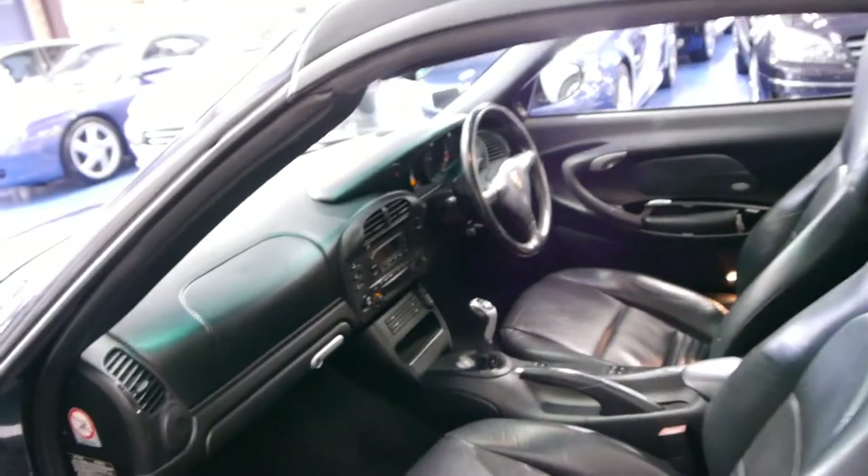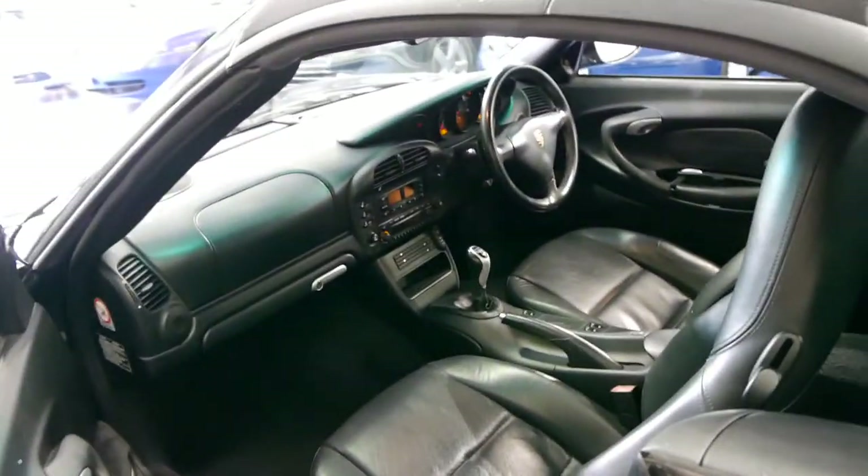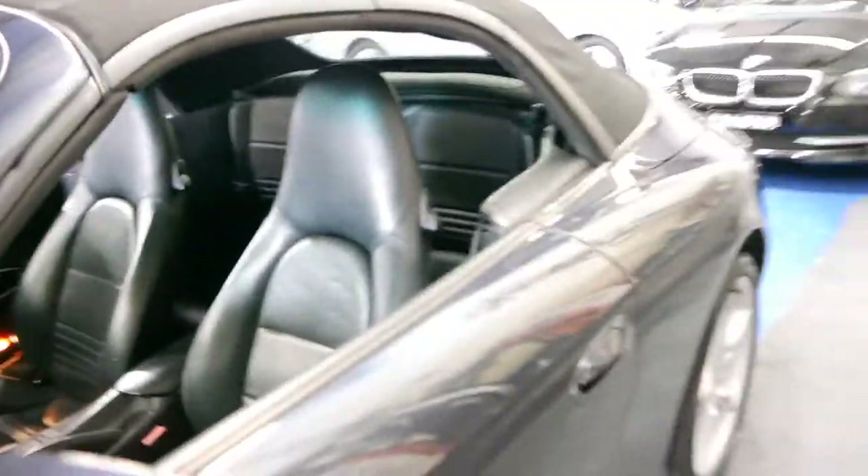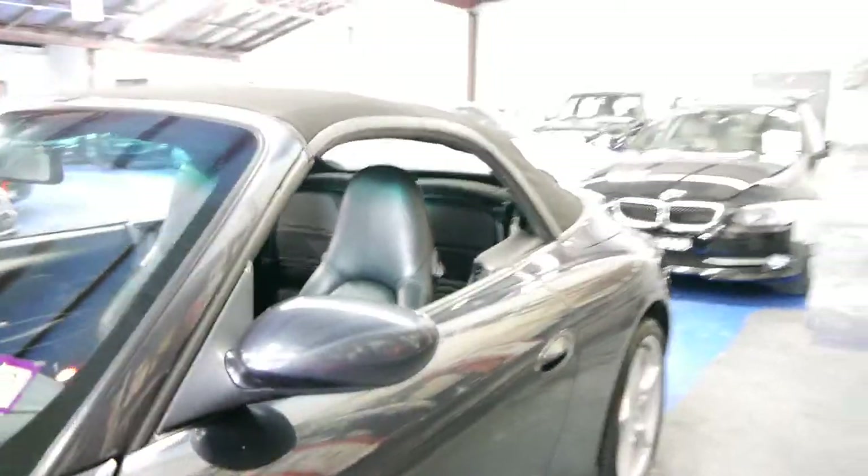The electric roof works beautifully and it does come with a hard top as well, which is great. The wheels are in very good condition — they're not scratched or scuffed or anything like that.